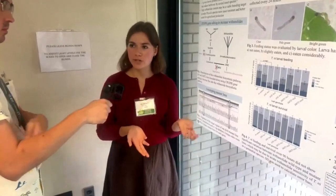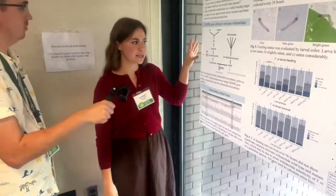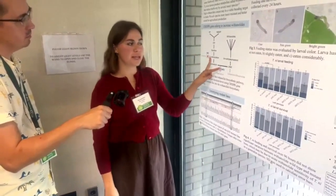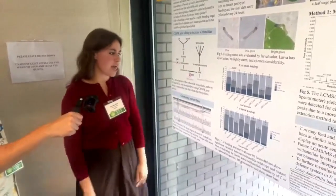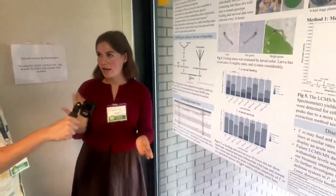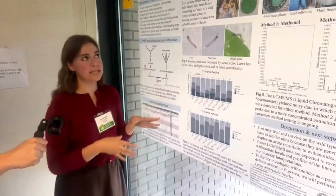We wanted to see if high withanolide content could be a viable breeding target to make Physalis more insect resistant and more compatible with large-scale production. So we used CRISPR to create ground cherry mutants where we knocked down two genes in the withanolide biosynthetic pathway to increase flux and increase withanolide accumulation, and then we genotyped the mutants to confirm that they were edited where we wanted them to be.